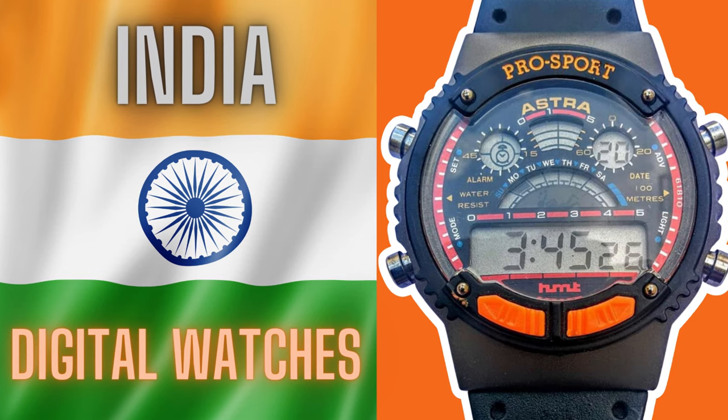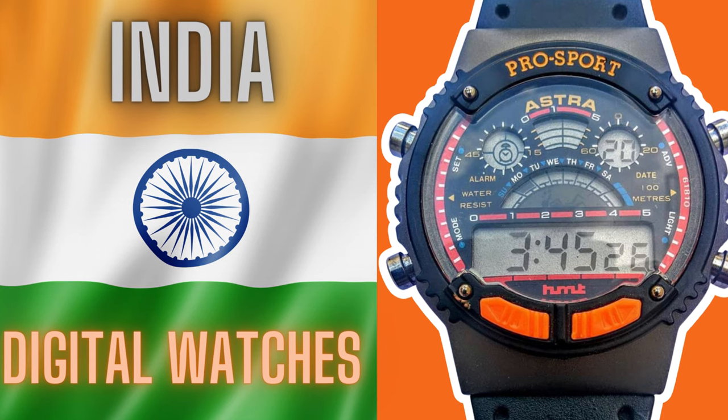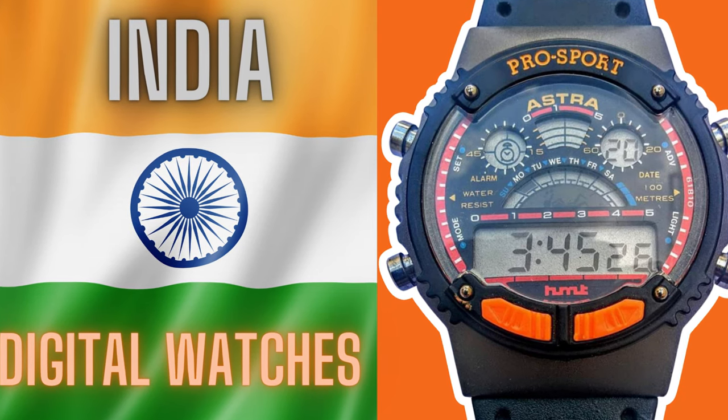In the spirit of my previous episodes looking at German, Swiss and Soviet watches, this week's episode is a snapshot into the digital watches of India.